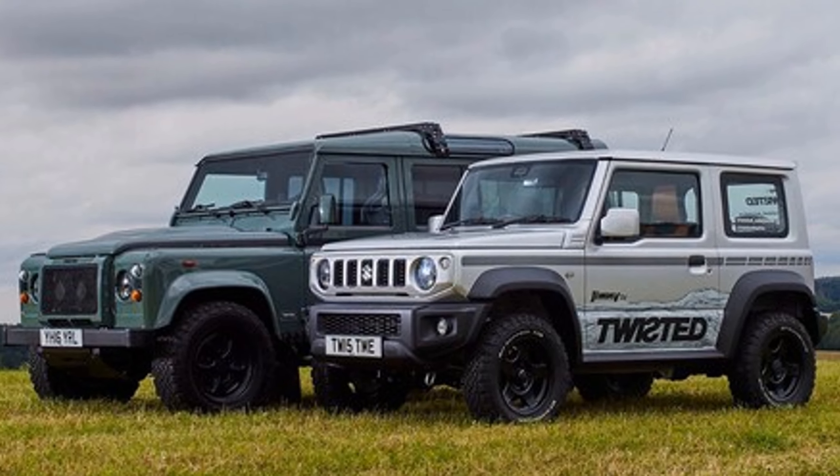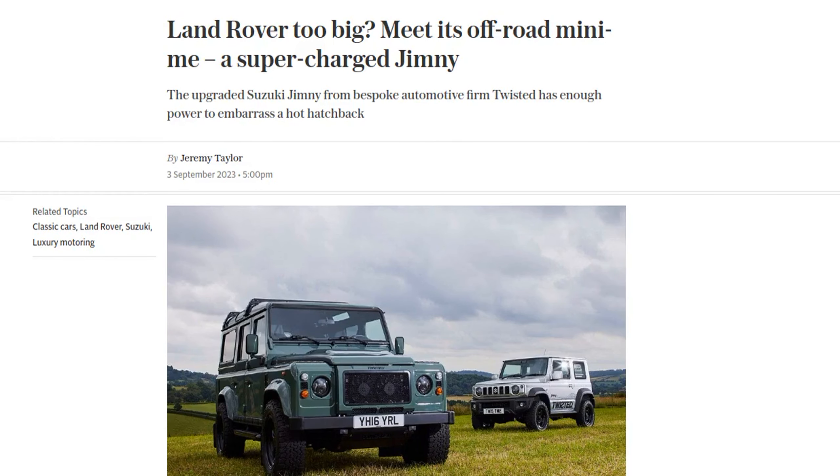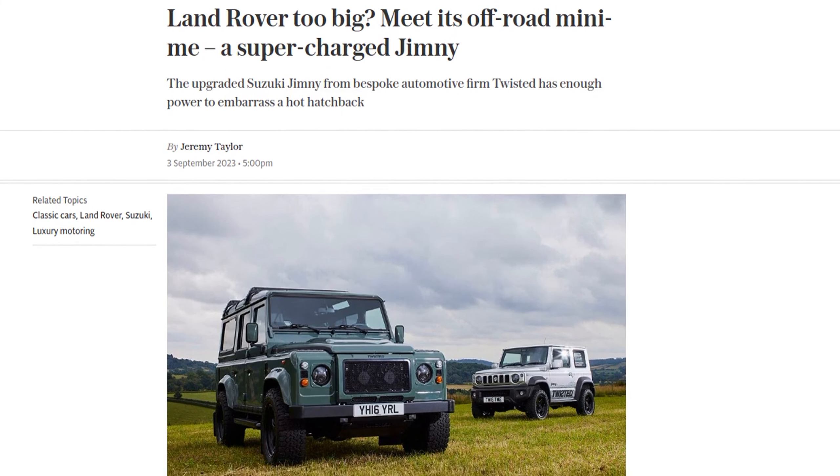Land Rover too big? Well, meet its off-road mini-me, the Suzuki Jimny. But this is not your average Jimny. This is the upgraded Suzuki Jimny from bespoke automotive firm Twisted, and it's a tricked-out off-roader with bags of urban chic.